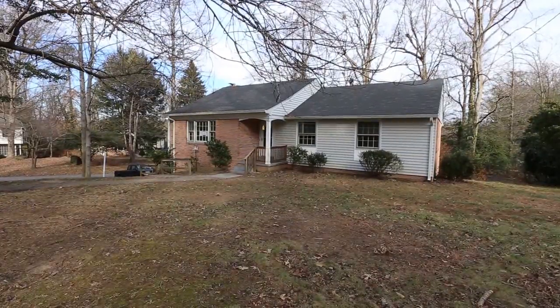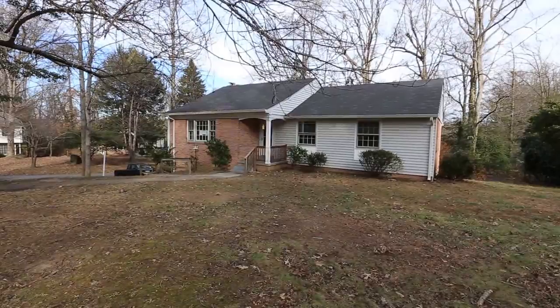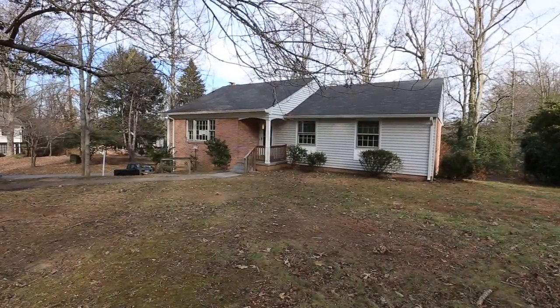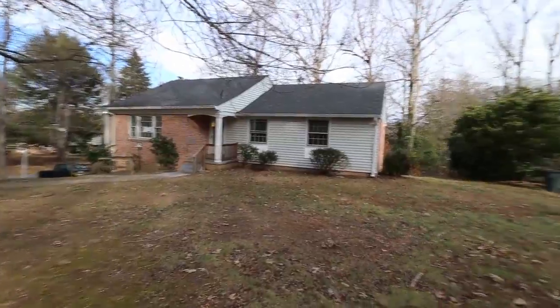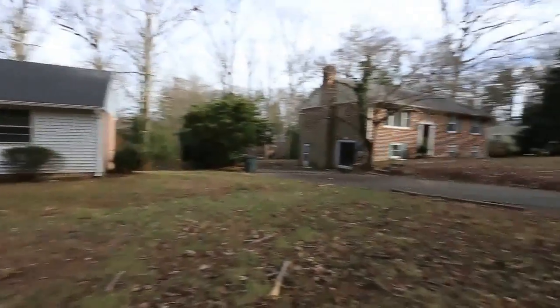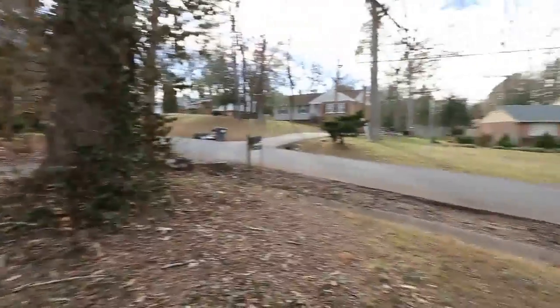Hello, this is Max Williams with Robinson & Harris Real Estate, and today we're in Chesterfield County. More specifically, we are in the Bonaire section of Chesterfield, and we're going to take a look at this three-bedroom, two-full-bath home situated here in a nice, established neighborhood.